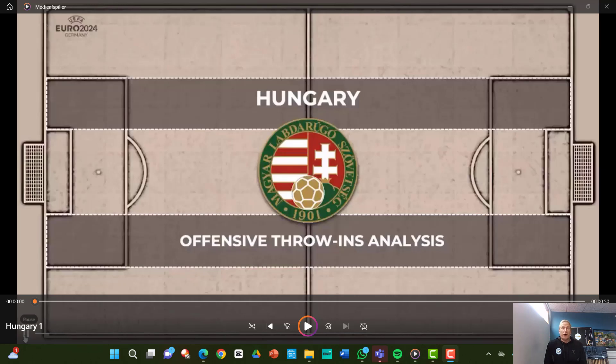Before I go into the four different throw-ins here from Hungary, I like to say I'm a professional throw-in coach. I've been coaching clubs all around the world, been part of 15 titles, a lot of promotions, a lot of teams punching above their weight. If you want to invite me for a two-day inspirational visit, you're absolutely welcome. But let's go into Hungary's throw-ins here.